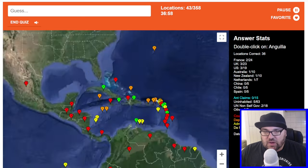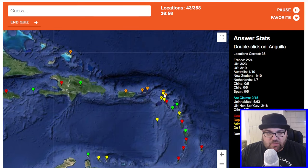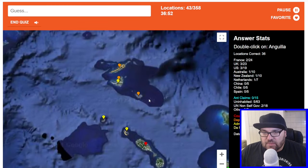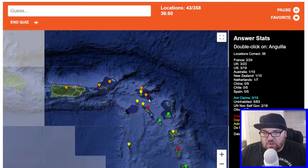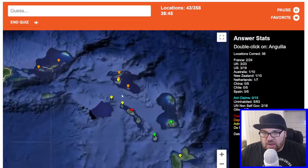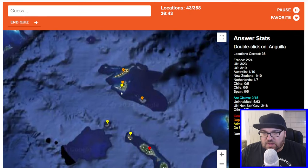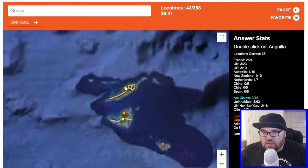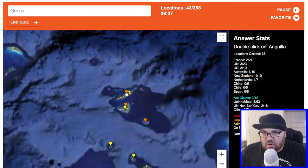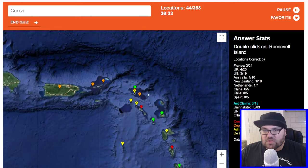USA. Anguilla — I think I did mention Anguilla before, right? It should be in orange because it's a dependent territory. This is St. Martin. Is this one Anguilla, maybe? It is — just by process of elimination.